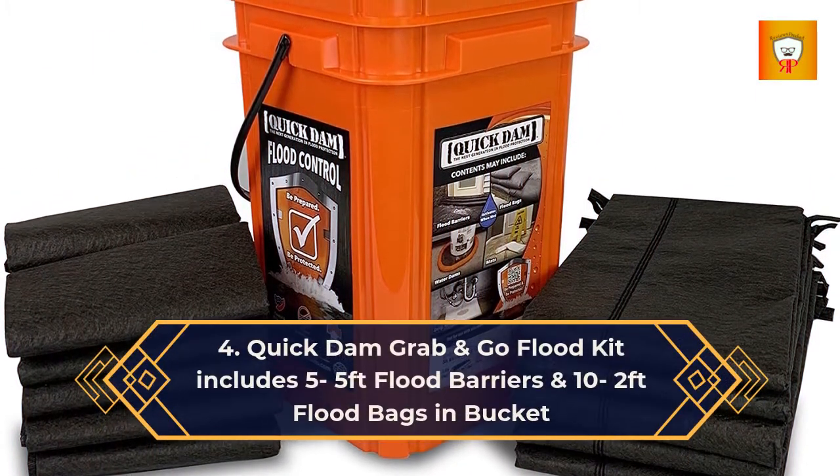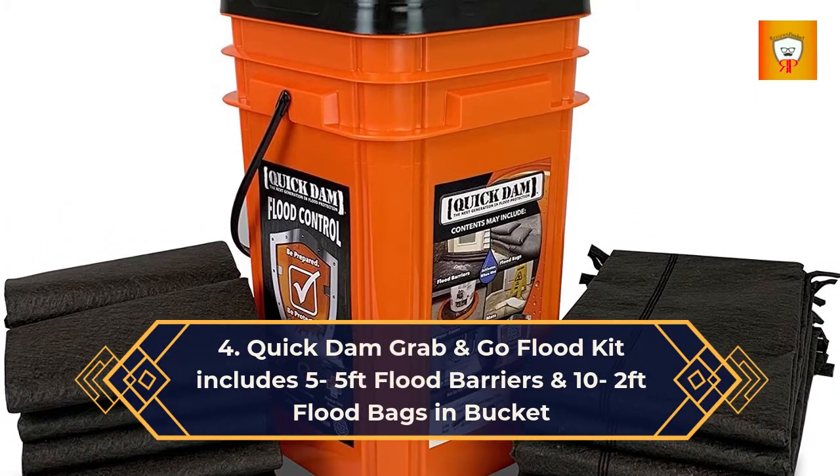4. Quick Damn Grab & Go Flood Kit, includes 5 5-feet flood barriers and 10 2-feet flood bags in bucket.